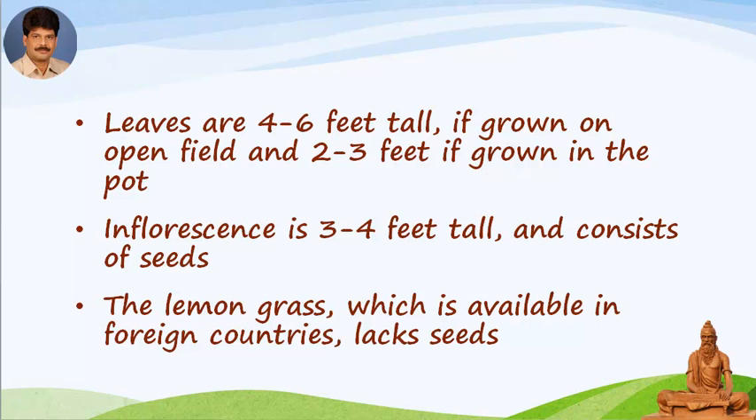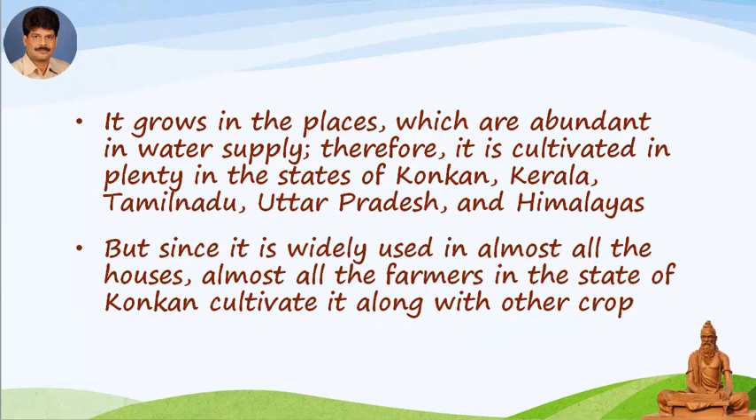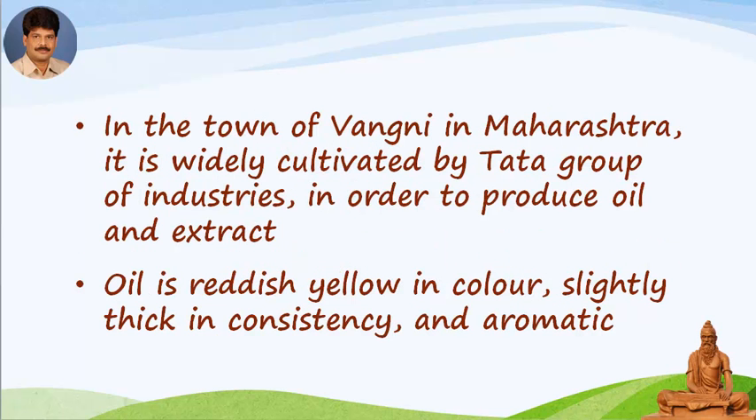The lemongrass available in foreign countries grows like grass. It grows in places which are abundant in water supply. Therefore it is cultivated in plenty in the states of Konkan, Kerala, Tamil Nadu, Uttar Pradesh and the Himalayas. Since it is widely used in almost all households, almost all farmers in the state of Konkan cultivate it along with other crops. In the town of Vangni in Maharashtra, it is widely cultivated by the Tata Group of Industries.